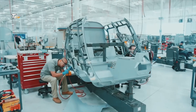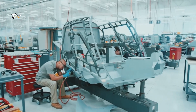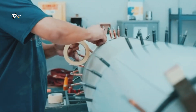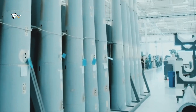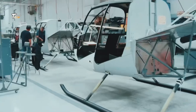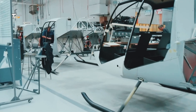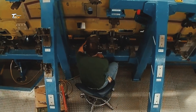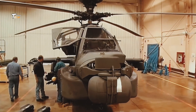Next, the right materials are selected. Helicopters require lightweight yet strong materials like titanium, aluminum, and advanced composites. These materials are chosen for their durability and resistance to stress.